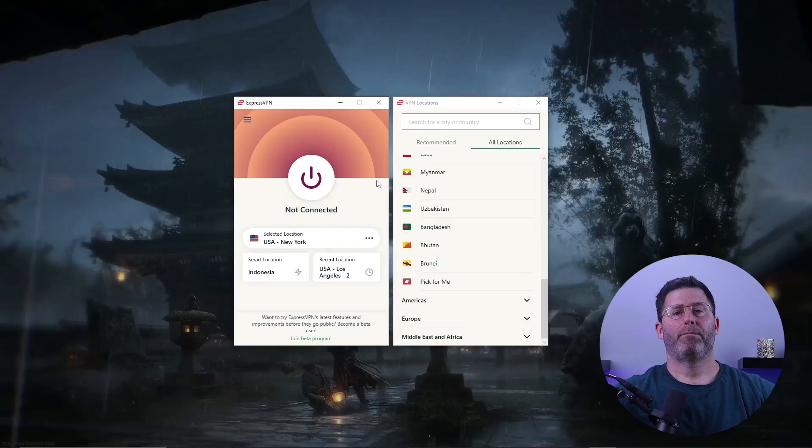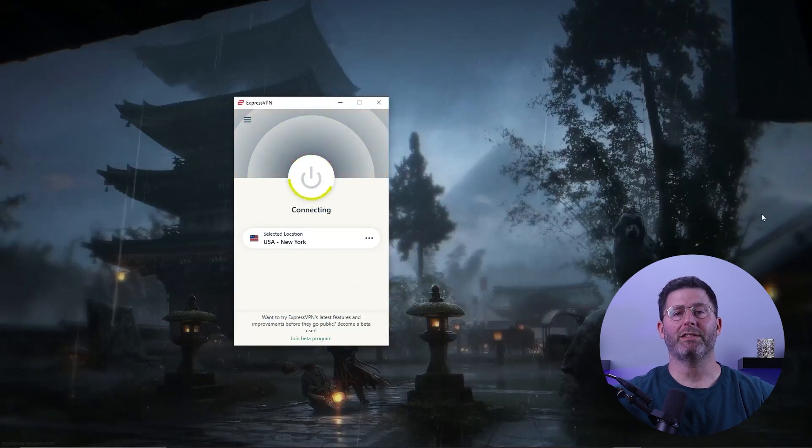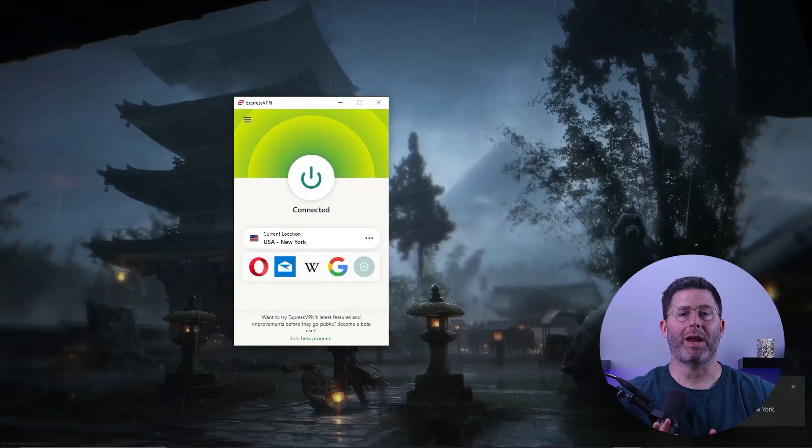Have you ever tried to access social media sites only to find it's blocked in your country? It can be frustrating, but there's a solution: a VPN. By connecting to a VPN server in a country where the social media site isn't blocked, you can bypass the geo-restrictions and access it just like you're right there.